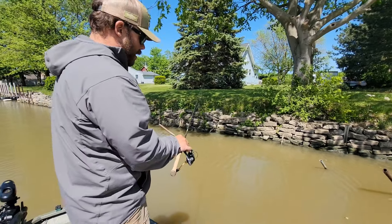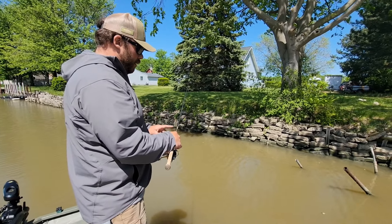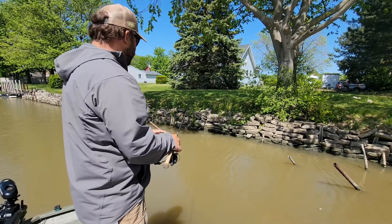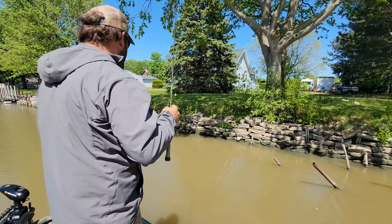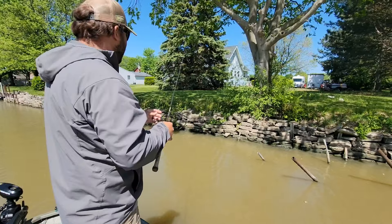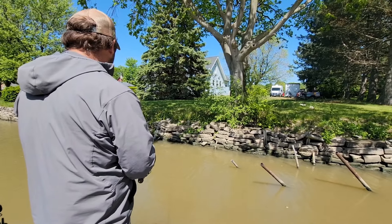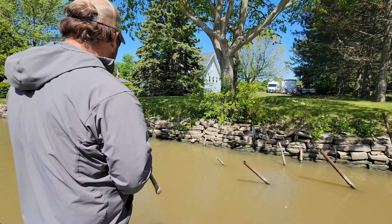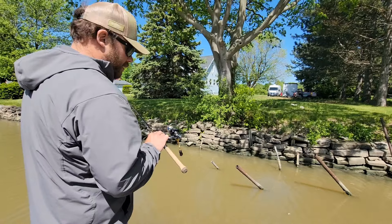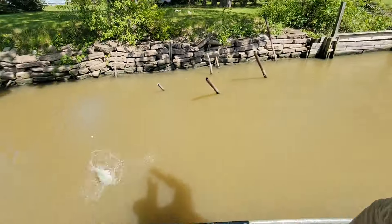I'm using a St. Croix Panfish Series rod — it's a seven foot, light power, extra fast action. It's a lot of fun fighting these fish with this rod. These are the Pits; got the big eyes on it. I have four pound monofilament — I think it's four pound Trilene — and then this is a 1000-size Daiwa reel.